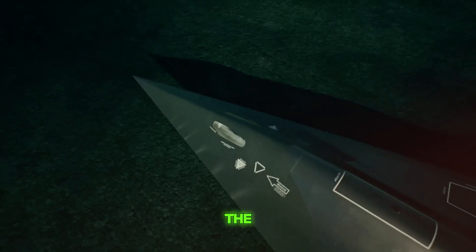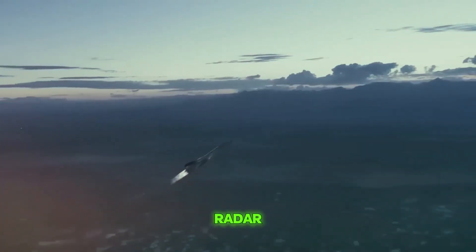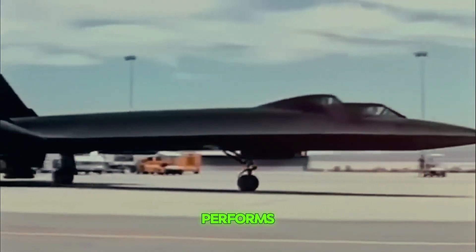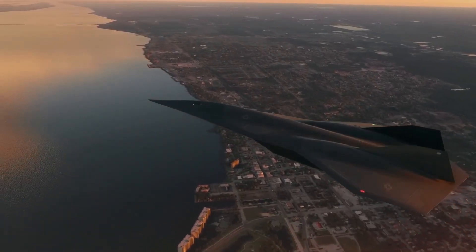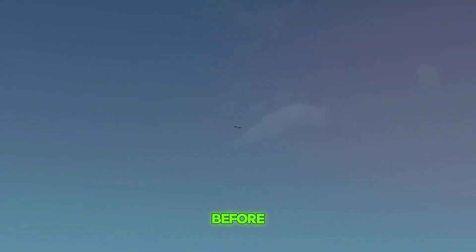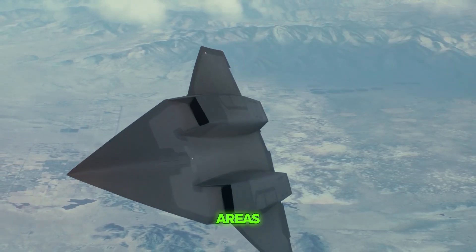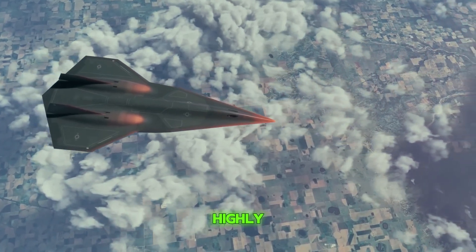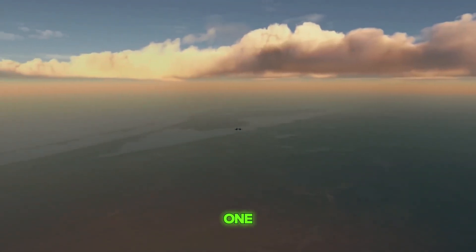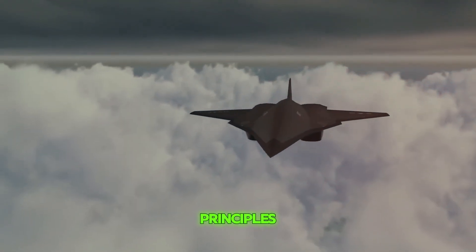The SR-72 is expected to use some of the most advanced technology available to help it fly and complete its missions effectively. This includes new systems for guiding the aircraft, controlling its movements, and keeping an eye on vast areas from high in the sky. These high-tech features improve not only how well the aircraft hides from radar, but also how effectively it can gather important information during reconnaissance missions. The SR-72 can travel very fast, avoid being seen, and collect valuable data with greater accuracy and efficiency than ever before, making it a powerful tool for gathering intelligence quickly and safely, even from remote or dangerous areas.